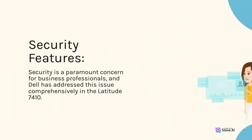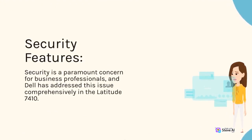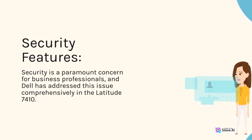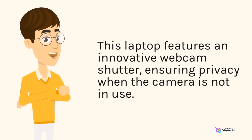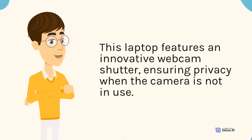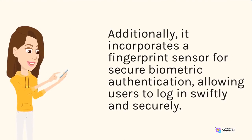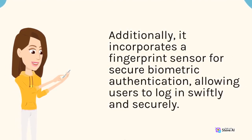Security Features. Security is a paramount concern for business professionals, and Dell has addressed this issue comprehensively in the Latitude 7410. This laptop features an innovative webcam shutter, ensuring privacy when the camera is not in use. Additionally, it incorporates a fingerprint sensor for secure biometric authentication, allowing users to log in swiftly and securely.